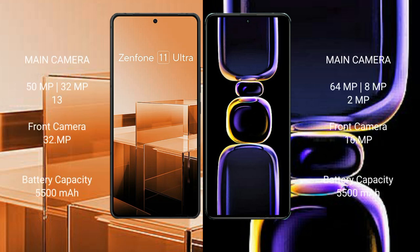Asus Zenfone 11 Ultra features a triple rear camera setup: 50MP main, 32MP ultrawide, and 13MP telephoto, with a 32MP front camera.